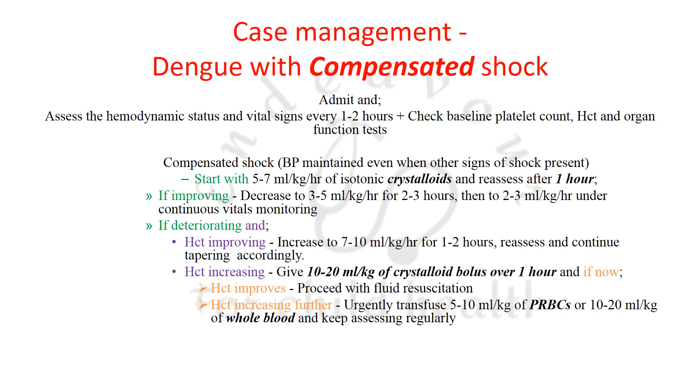If the patient is deteriorating, keep a close watch on hematocrit. If the hematocrit is improving, continue with fluid resuscitation — increase fluids to 7–10 ml/kg/hour for 1–2 hours, reassess, and continue tapering accordingly.